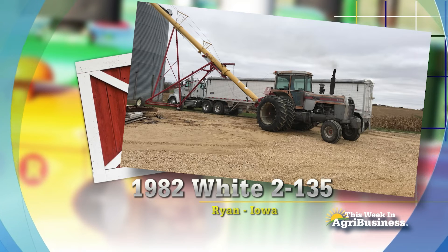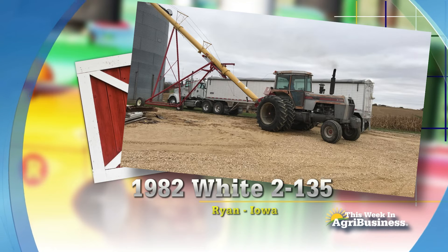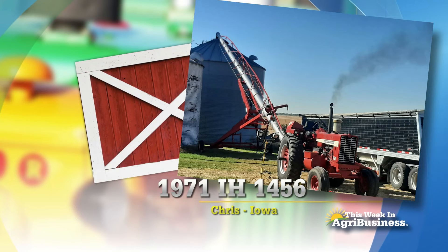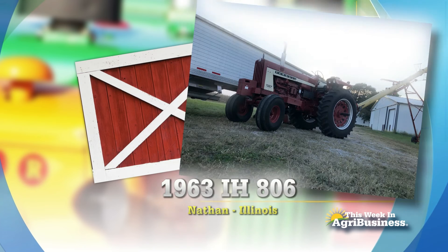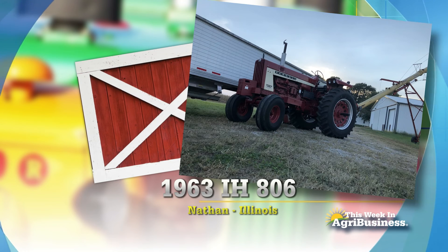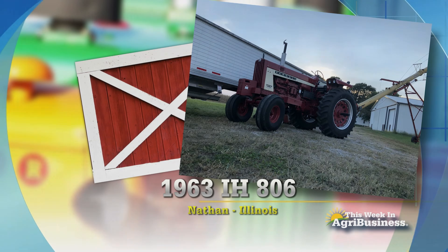I think those White 135s back in the day — I think they called them the Field Boss, didn't they? You can see smoke coming out of there as it's augering. Chris in Iowa has the 1971 IH-1456 — look at that plume, it's working on the auger. And Nathan in Illinois has a 1963 IH-806. Those auger tractors doing their duty for agriculture today.